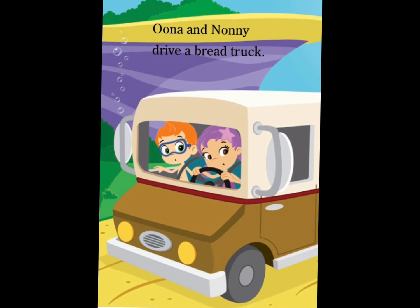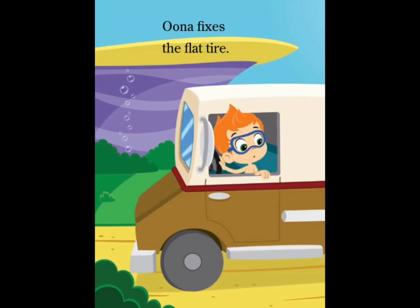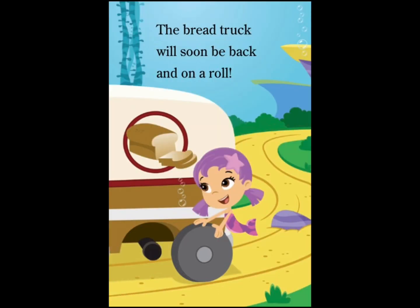Una and Nani drive a bread truck. Bump! The truck gets a flat tire. Una fixes the flat tire. The bread truck will soon be back on a roll.